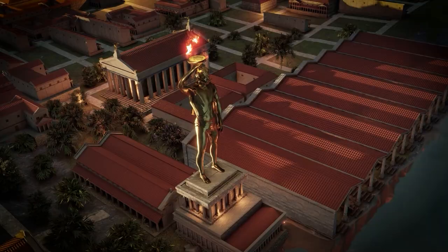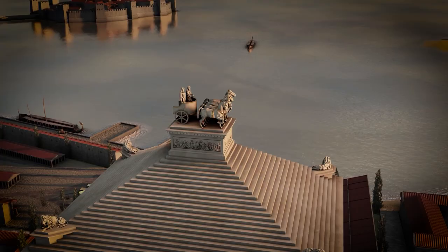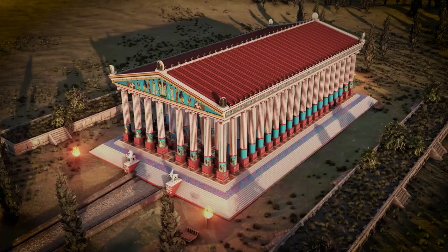In one of our recent videos, we covered the histories, purpose, and architectural achievements of the seven wonders of the ancient world: the Giza pyramid, Colossus of Rhodes, Hanging Gardens, Statue of Zeus, Pharos of Alexandria, Mausoleum of Halicarnassus, and the Temple of Artemis.